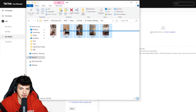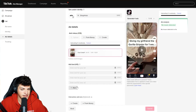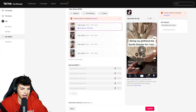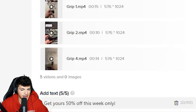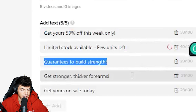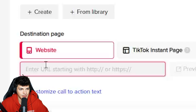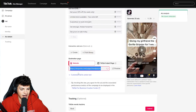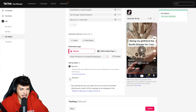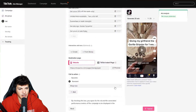These right here were the five ads I used during my testing campaign. We're just going to take the same five ads and drag them into TikTok. This is why we have the ACO on — it lets us have multiple videos and multiple lines of text all underneath a single ad group. Here we have all of our text: 'Get yours 50% off this week only,' 'Limited stock available,' 'Guarantees to build strength,' 'Get stronger,' and 'Get yours on sale.' Next we need the website URL — paste that in and always double-check that your link works. The last thing you want is a broken link. Then come down to call to action, go to standard, and instead of 'learn more,' put 'shop now.' Now we can submit ad number one.